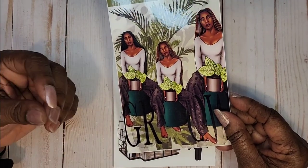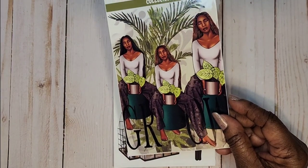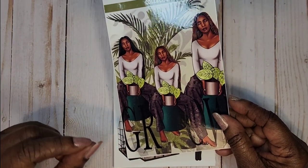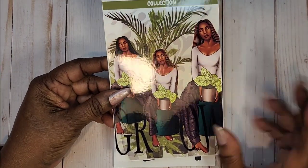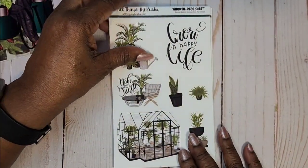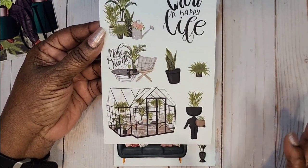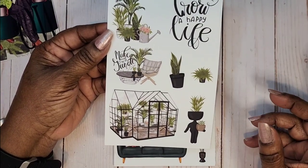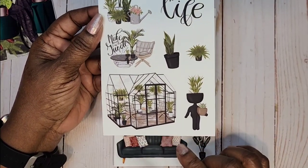Her quality is excellent, her colors are vibrant, her paper is soft and thick — not thin. Her stickers are beautiful, so check her out. I'm going to put her link below along with my coupon code. The first item is the deco sheet — all plants. We're getting ready to go into spring, so what better way to start than with some greenery.